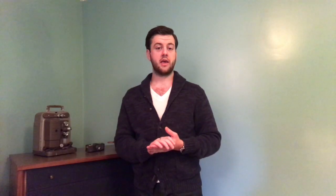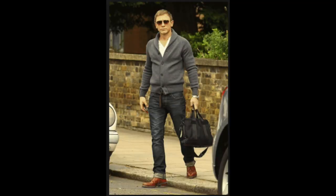everything he wears is very well documented. The boots he is wearing are Crockett and Jones and come in at $775. The jeans are Scotch and Soda and come in at $180. The gray cardigan sweater is Prada and comes in around $1,000. And the sunglasses I believe are Tom Ford and come in at $395.